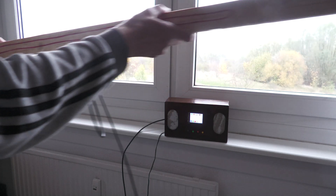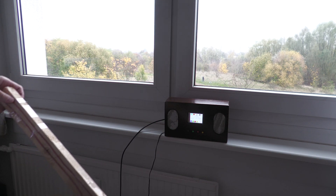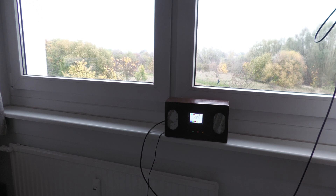However, I can forget the whole thing, because the dimensions that this antenna would need - which I would then have to hang in front of the window - would not work. I would really get into trouble with my landlord.